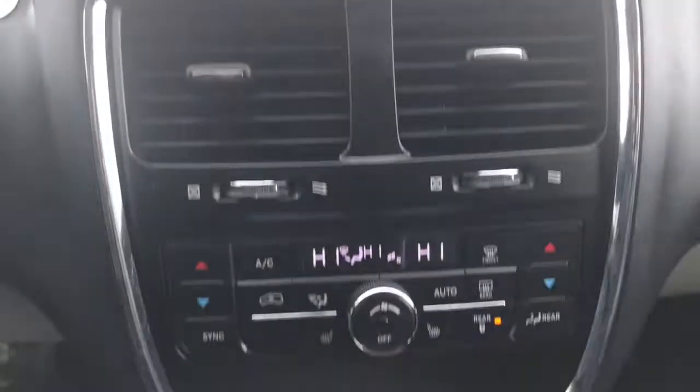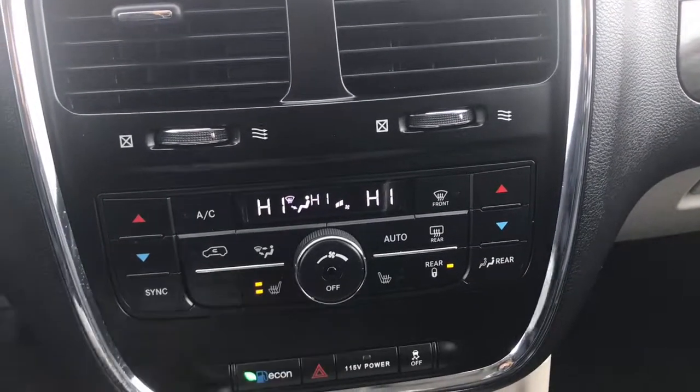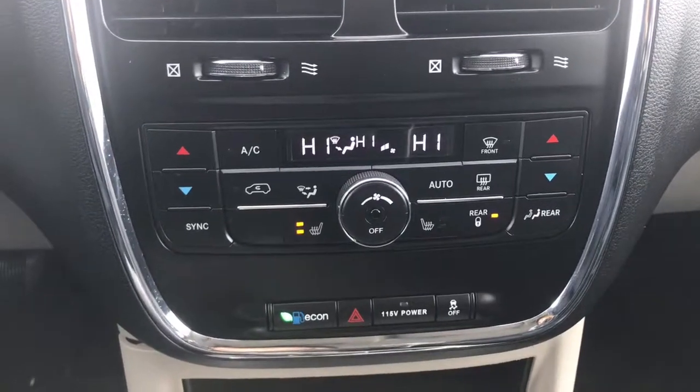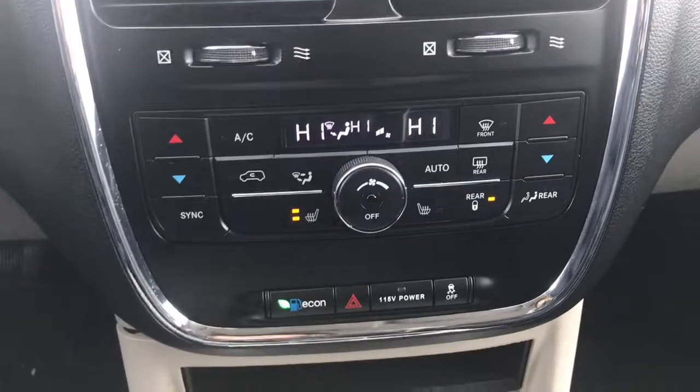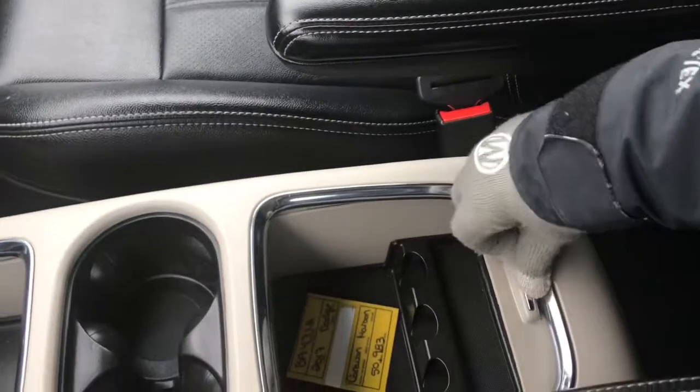A little bit further down here we have your dual climate control, your front and rear defrost, your front heated seats, your eco mode, hazard lights, 115 volt power outlet which you can turn on or off, as well as your traction control. Lots of cubby holes, two 12 volt plug-ins, two cup holders and a great size center console.